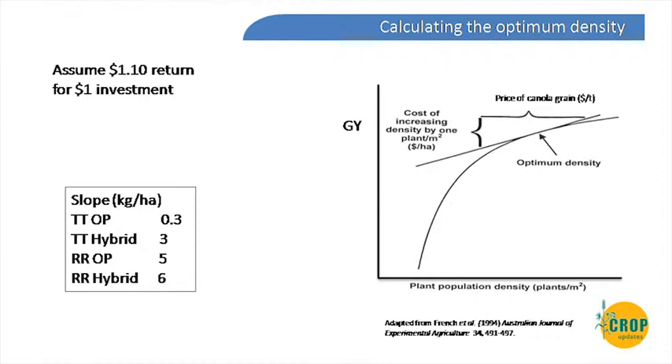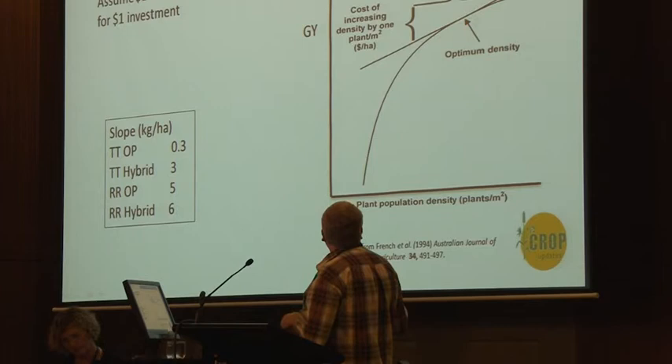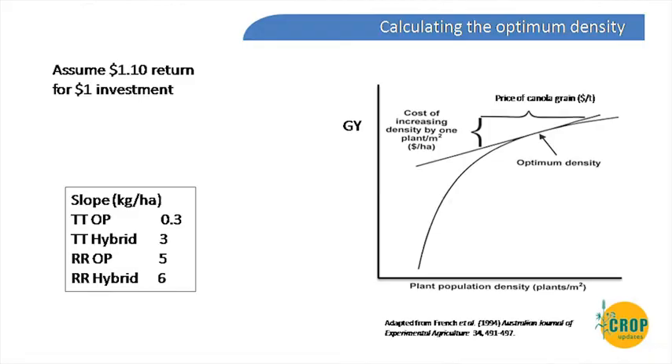When talking about optimising, the main thing is that we work on $1.10 return for every dollar we put in — getting your money back plus the interest you pay. For other inputs like nitrogen you might target $2 to $3 return per dollar, but around $1.10 is about where you want to be for seed. There could be an argument for less since you're setting up the rest of the rotation. For expensive Roundup Ready seed you need to get about six kilos back for every kilo you put in.